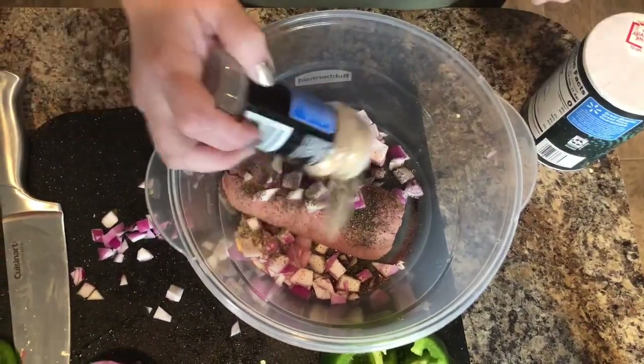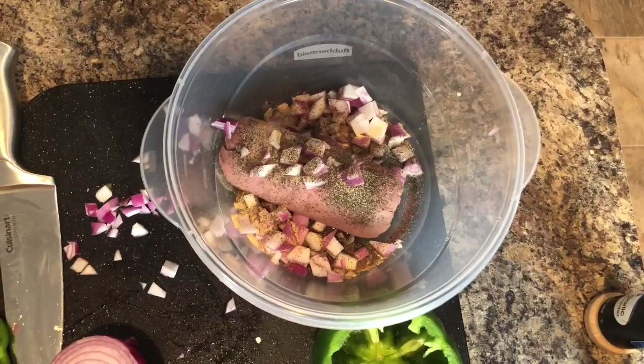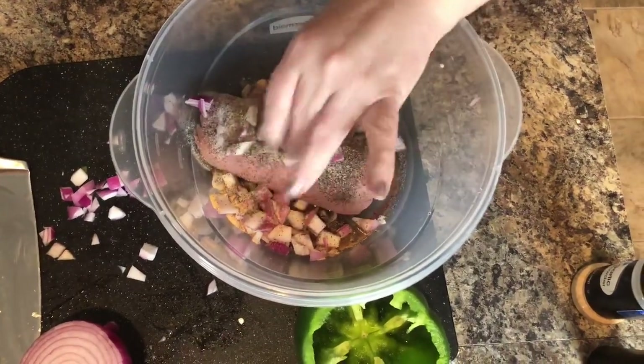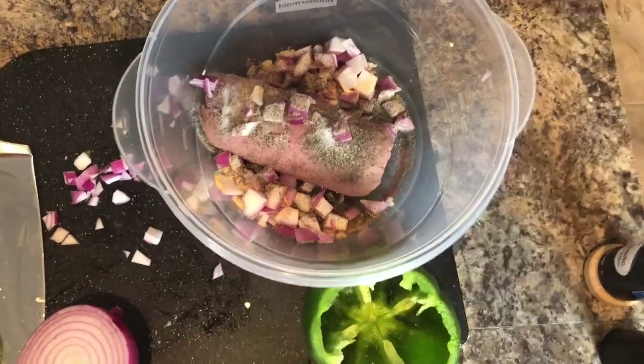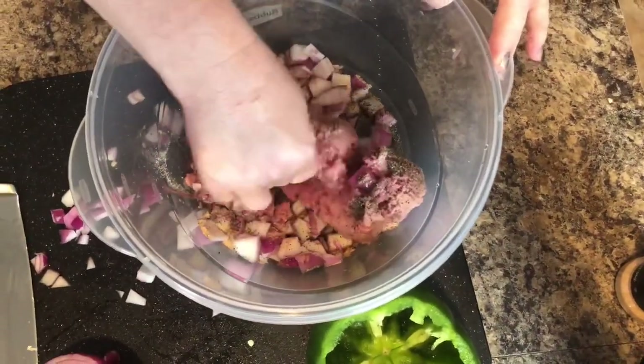Some garlic powder — I like garlic too, it's good for you. And I'm going to add a little drizzle of salt. I'm going to take my clean hands and just mush it all together.